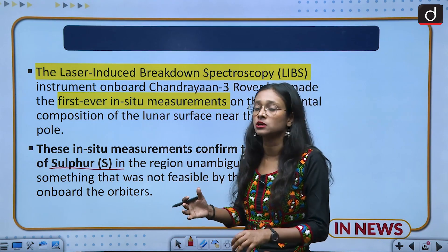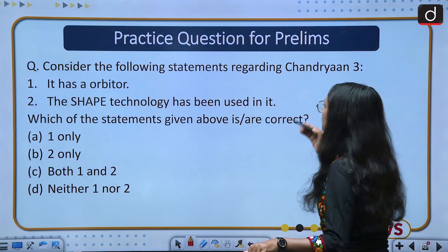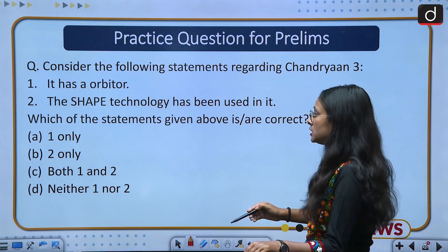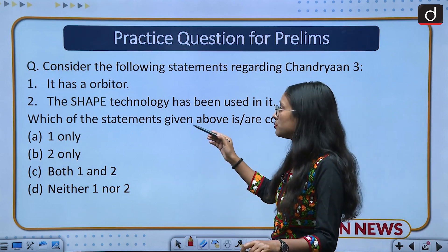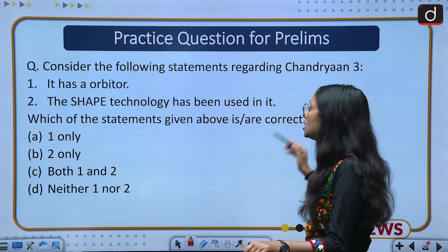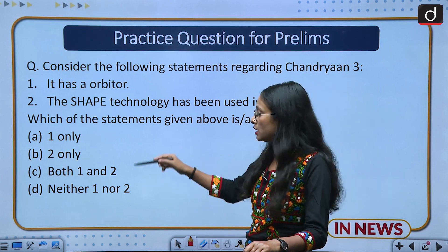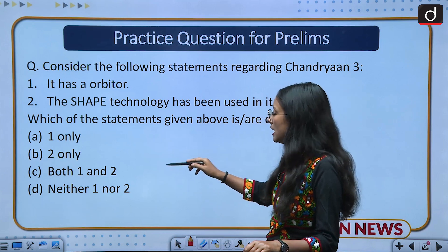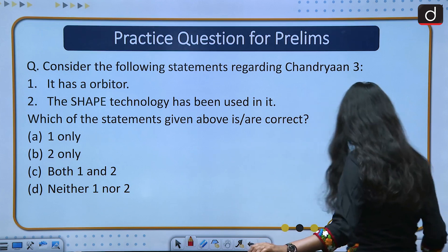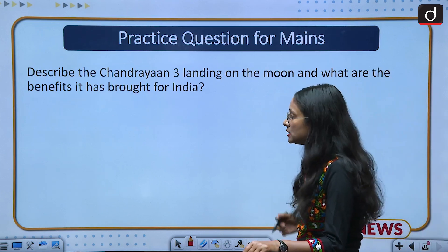Moving to the practice question for prelims: Consider the following statements regarding Chandrayaan-3. Statement 1: It has an orbiter. Statement 2: LIBS technology has been used in it. Which of the following statements is/are correct? Options are: one only, two only, both one and two, neither one nor two. Please answer in the comment section.